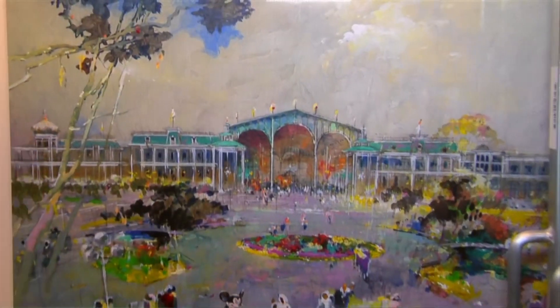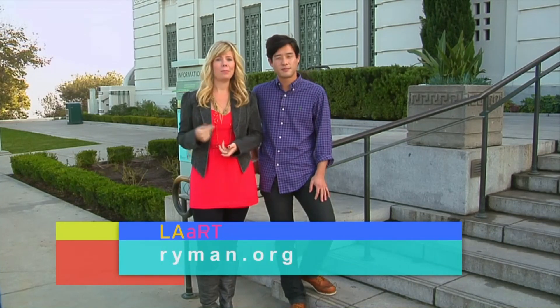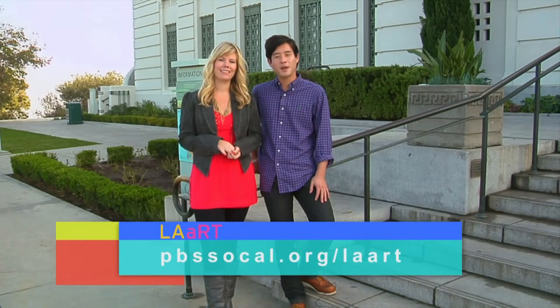He was a role model and an inspiration for young artists — I mean, look at this. How could you not be inspired by it? You can learn more about Herb Ryman at rymanarts.org. That wraps it up for this edition of L.A. Art. For more arts and culture, visit us online. Until next time, I'm Raymond Lee, and I'm Katie Hall. Thanks for watching.